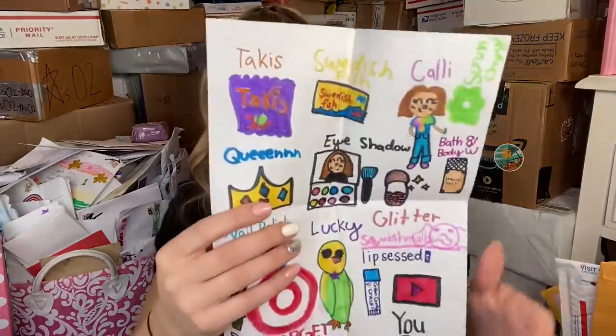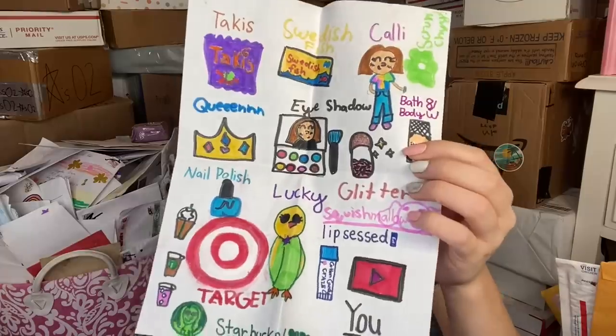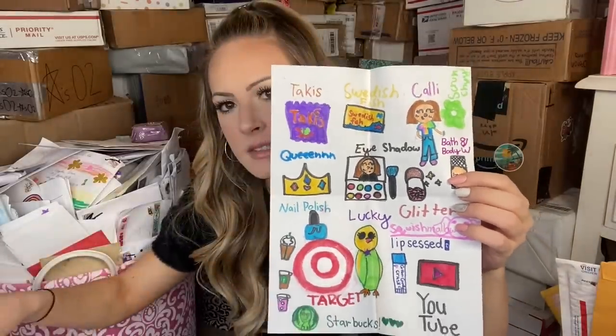She taped scrunchies to this! Look at this incredible piece of art — she literally drew all my favorite things. I'm obsessed. Target, glitter, Lucky, nail polish, Takis, Cali, Swedish Fish, eye makeup — that's so cute. And then this super sweet long note, which I am going to read off camera because I don't want to rush through it. I'm going to set this on my vanity so I can read through it later.